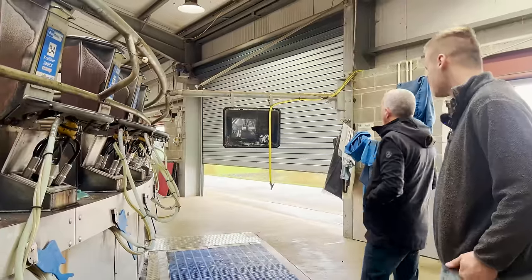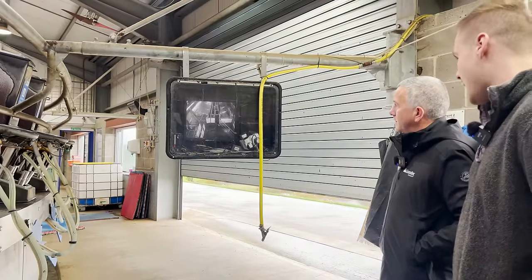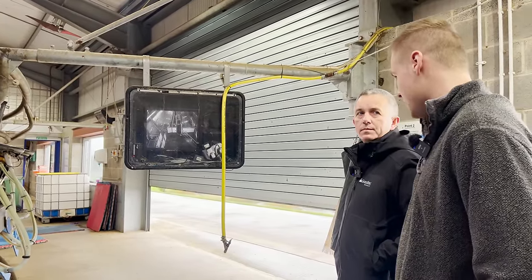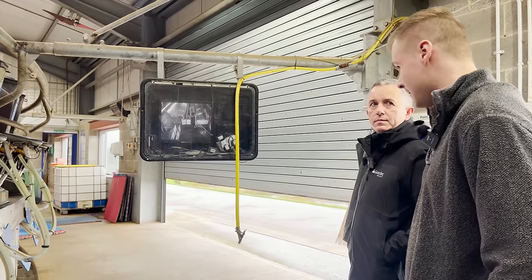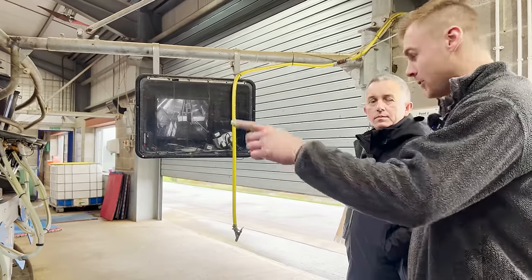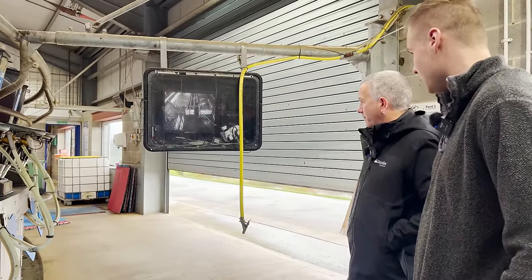So you have a camera system or screen here? Yeah, that monitors where the cows leave the parlour. They'll reverse off the parlour, turn around and go down a race system back to group, single file. The person who puts clusters on will keep an eye on that and radio if they think it's getting too crowded.